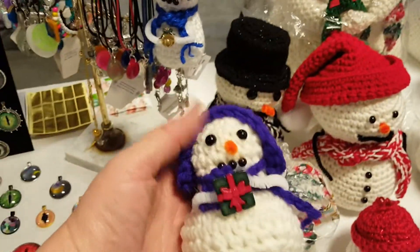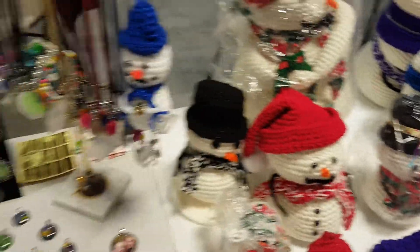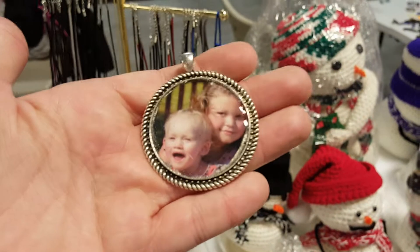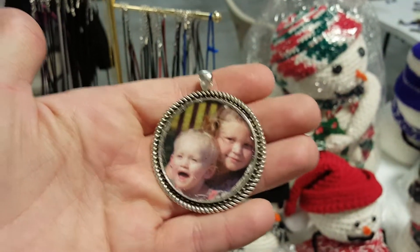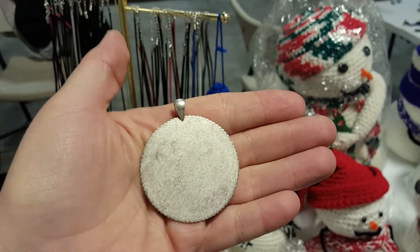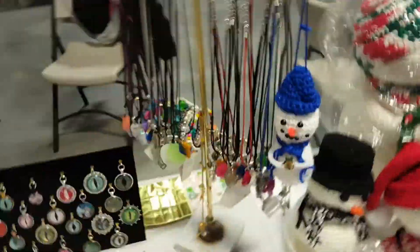These little bee snowmen right here are $10 each. If you want to get one, you can order one. Here is a picture in a bezel that I did myself — these are my children — just to show as an example. You can order one of these on the website, just send me a message.